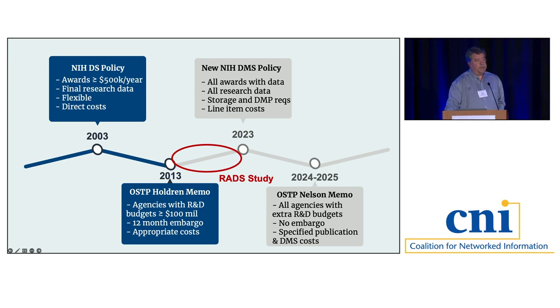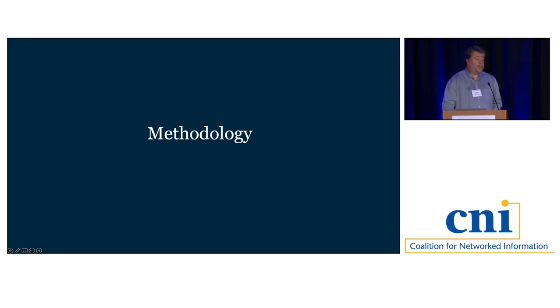For our study, we looked at a 10-year period from 2013, when the Holdren Memo was released, to 2023. We focused on researchers who received NIH, NSF, or DOE funding during that timeframe, with grant closure before 2023. For administrators, we looked at fiscal years 2021 and 2022, asking about costs their units incurred in support of research data sharing. This was a retrospective project, though we were funded by IMLS to extend the work into a prospective phase. Now I'll turn it over to Shauna to go through our methodology.